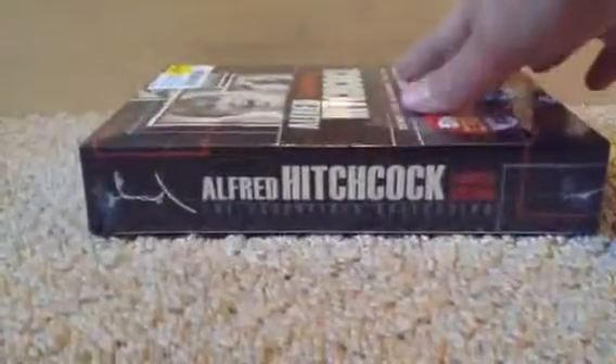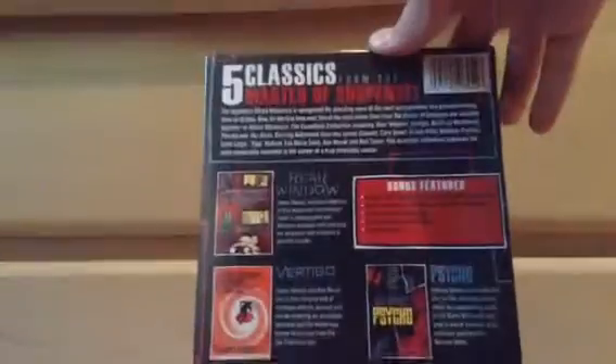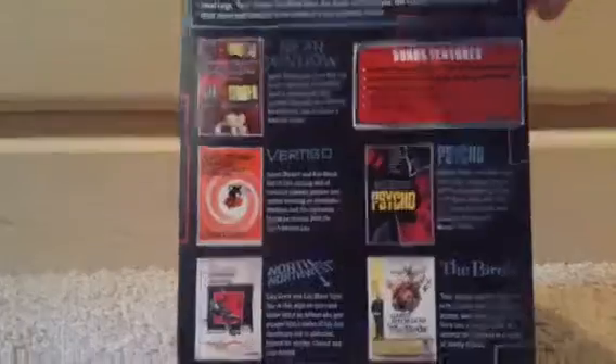On the side, as you can see, it says Alfred Hitchcock Limited Edition of The Essentials, with an outlining of his face. Same thing on the other side. On the back, it has the bonus features. It says five classics from the Master of Suspense, and gives a description of all five films.